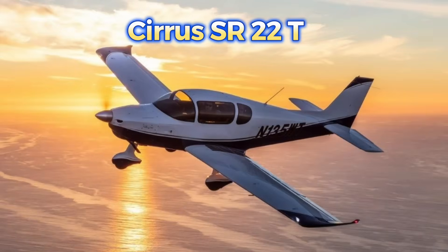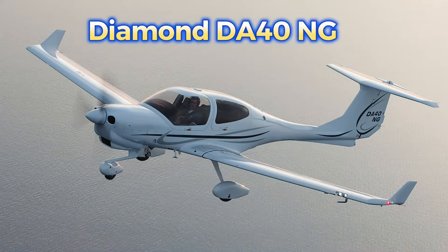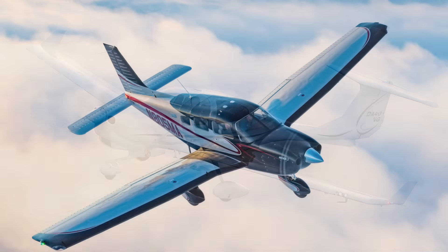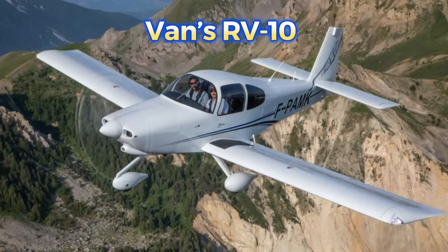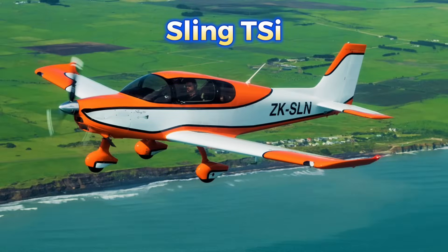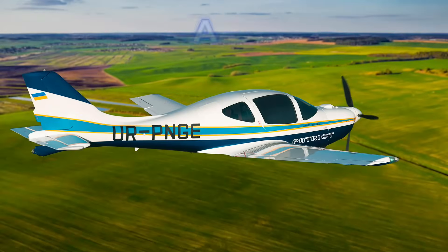These include the Cirrus SR-22T, Diamond DA-50RG, Diamond DA-40NG, Piper Archer LX, Cessna 182, Vans RV-10, Sling TSI, Tecnam P-2010, Pipistrel Panthera, and ANG — the newest platform in this category.